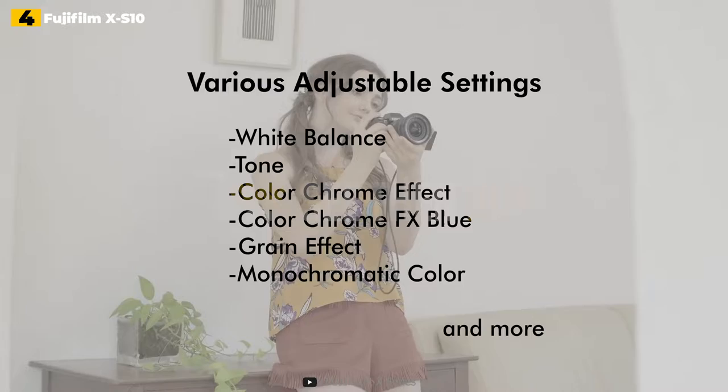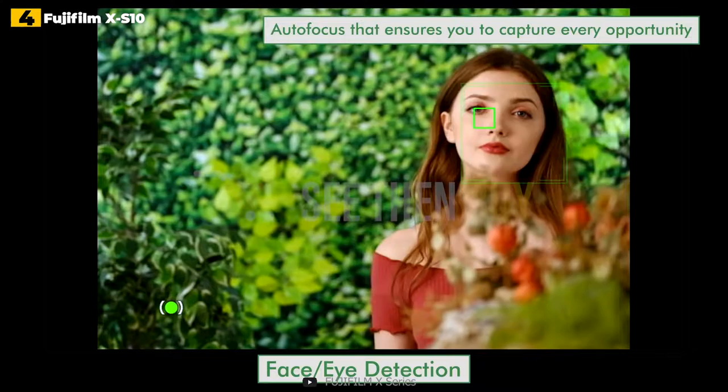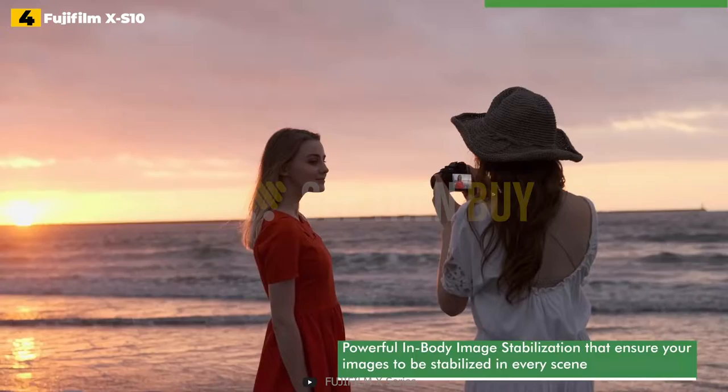4th place: Fujifilm XS-10. The Fujifilm XS-10 is arguably the best all-around mirrorless camera at this price point, capable of a wide range of shooting techniques, including vlogging. It's not the cheapest or smallest option — the Sony ZV-1 is a better compact option — but it's our current top pick for video creators in terms of quality and value for money.